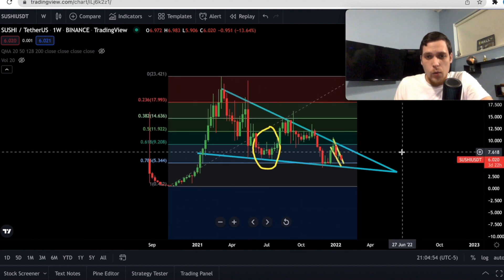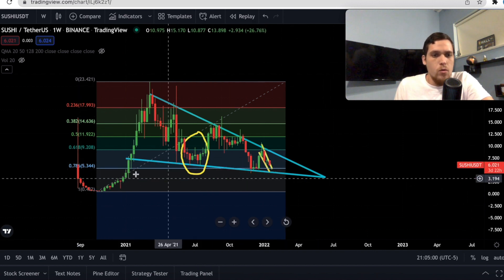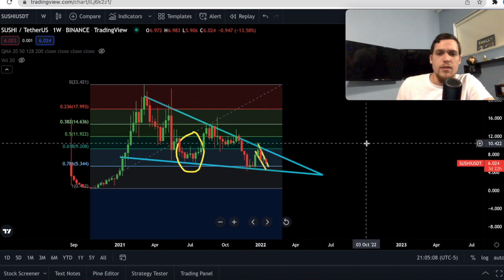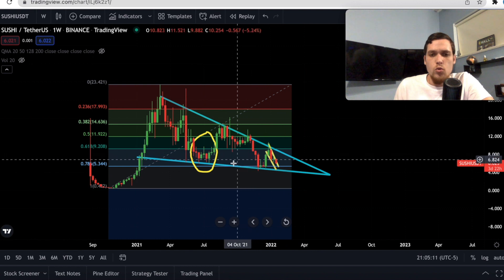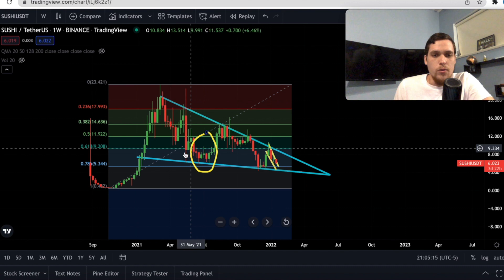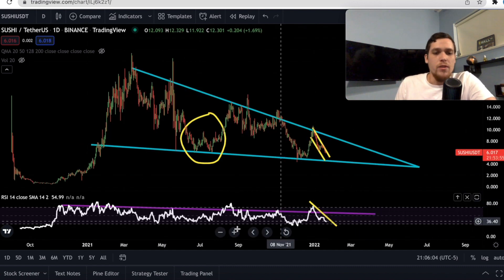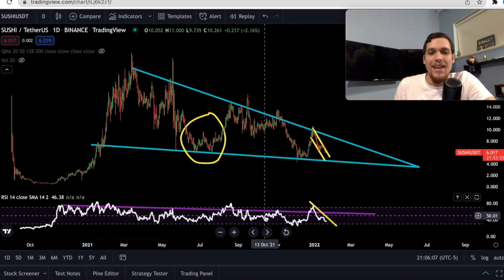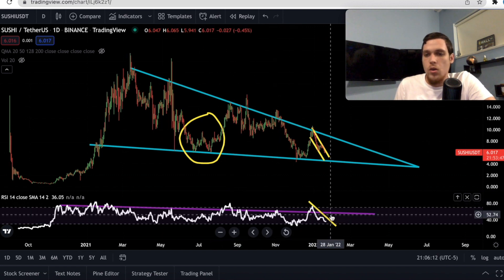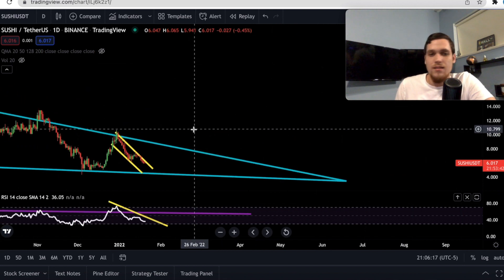On the weekly, we have a falling wedge. We're right now pretty close to the 78.6 retracement level, which is $5.34 for Sushi. The reason this is so interesting is because this is a pretty strong support level, and that's actually the reason why we saw a bounce here in 2021. We are now on the daily and notice we have an RSI downtrend on the daily. Every time we go above, we usually get rejection, which is what happened recently when Sushi hit as high as almost $11.